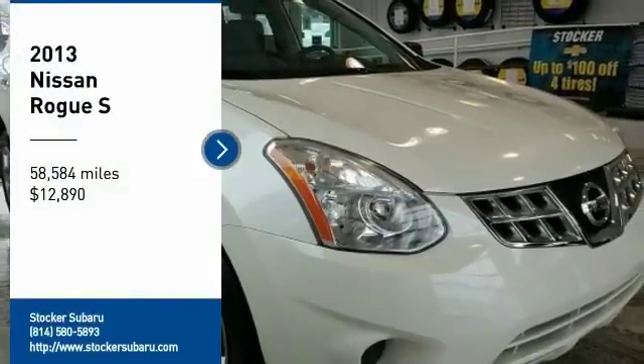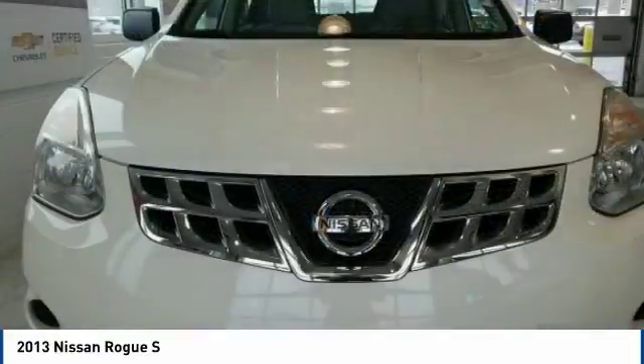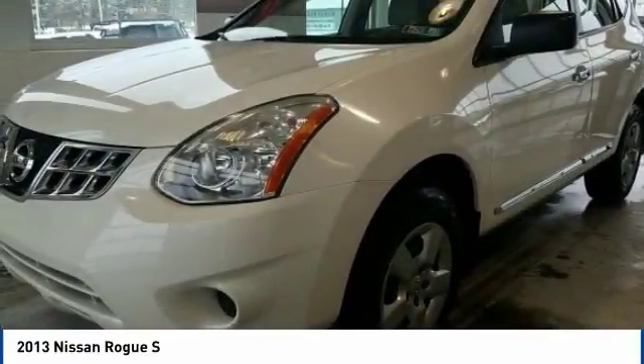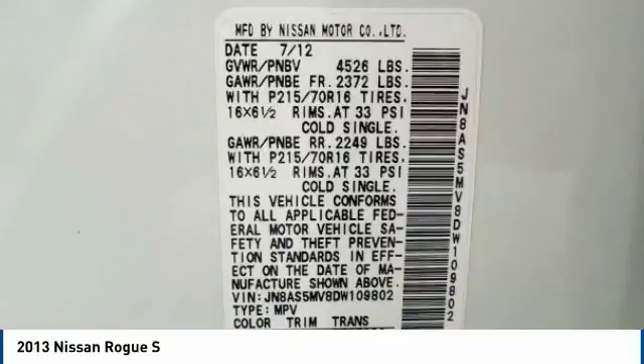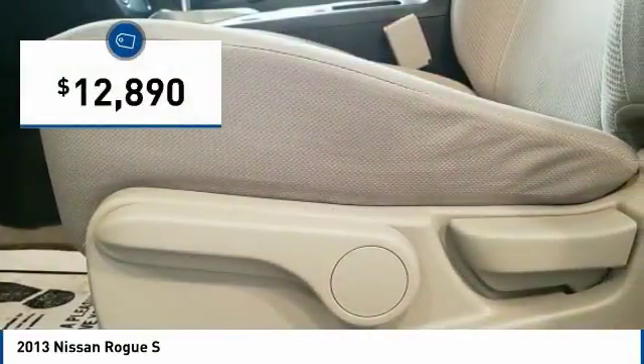Come test drive the 2013 Rogue. The stylish Rogue gets 27 miles per gallon and still boasts nearly 58 cubic feet of cargo space. With a 5-star side impact safety rating and confident handling, the Rogue is more than you expect and everything you deserve, and is priced below $15,000.